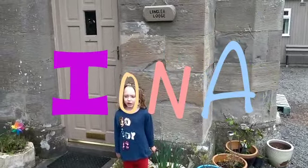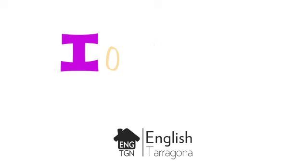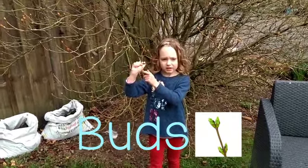My name is Iona and I'm going to show you things around my garden. I'll put red and green. This is mud and it is brown and black.